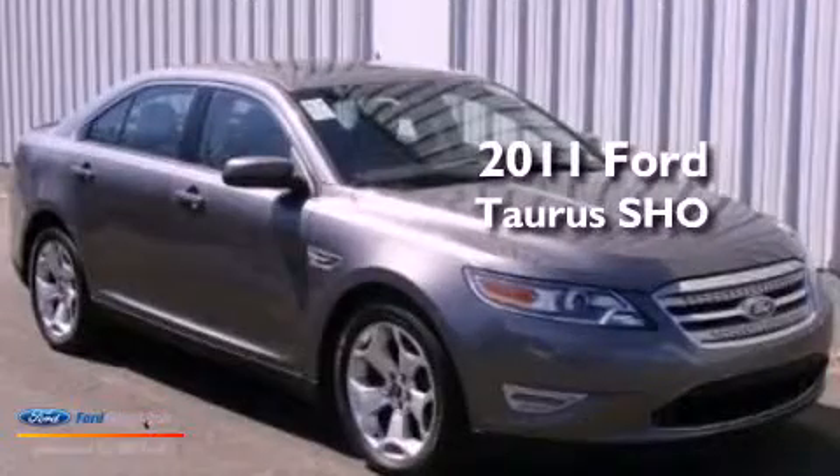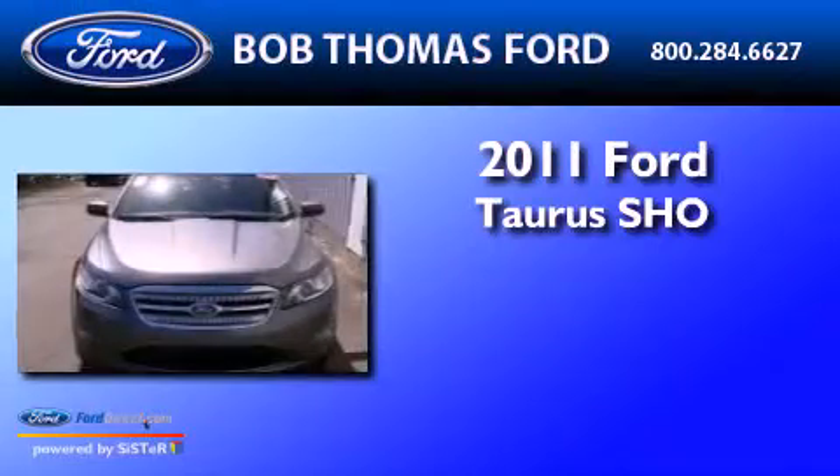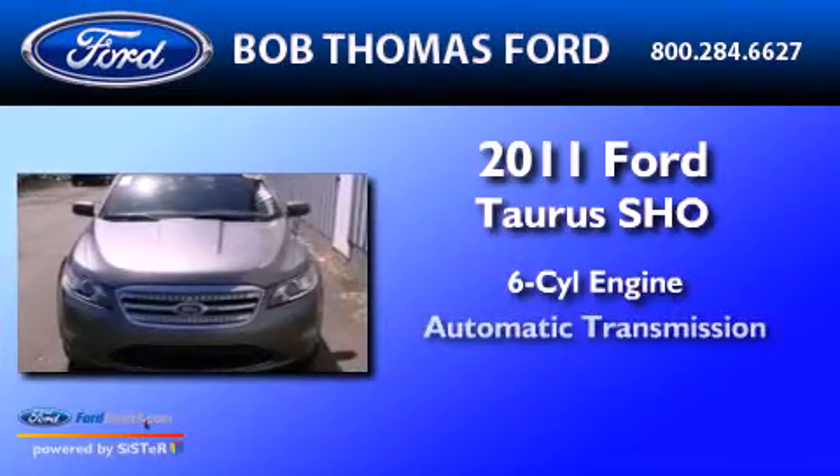This is a certified pre-owned 2011 Ford Taurus SHO. It has a six-cylinder engine and an automatic transmission.